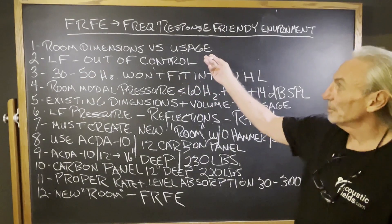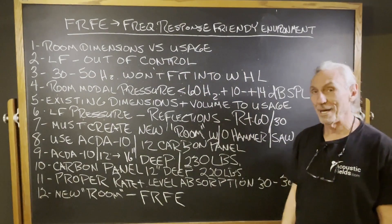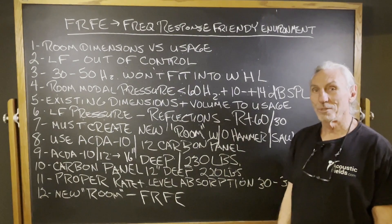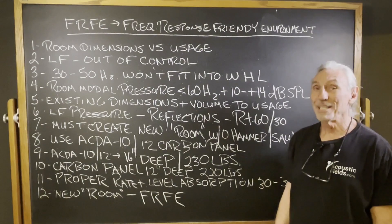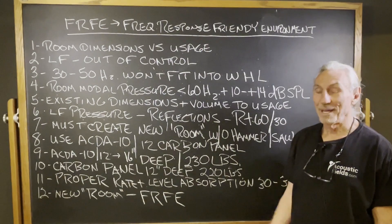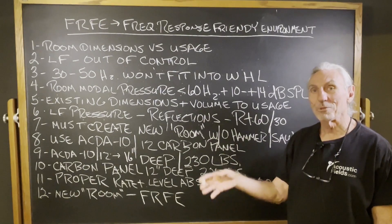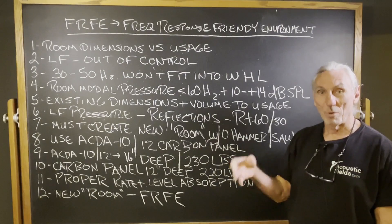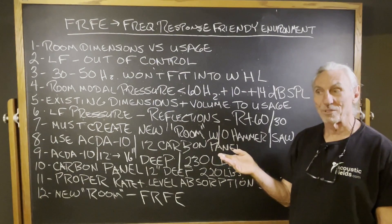Room dimensions versus usage: 95% of the time, the usage that most people want to do in these small rooms is not compatible. It's a huge percentage — I see it every day in my phone calls. When I plug your dimensions into our database, I see 12, 13, 14, 15, 16 axial modes — just axial modes.